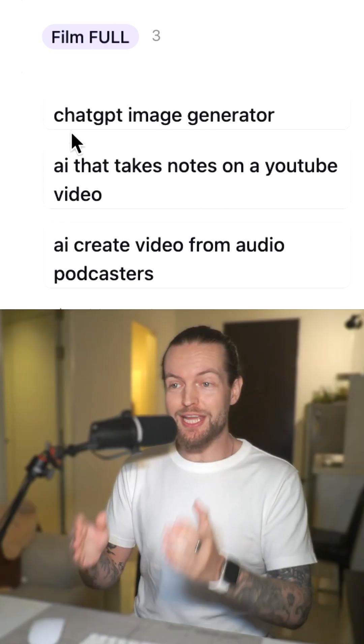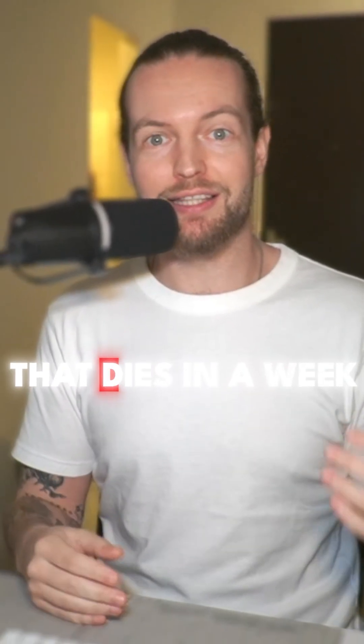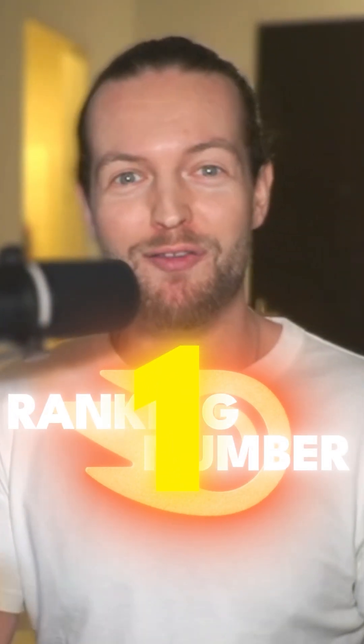I found three really high quality search keywords. So stop making content that dies in a week — go to SEMrush and start ranking number one for the long term.